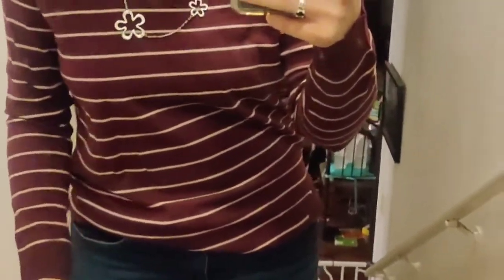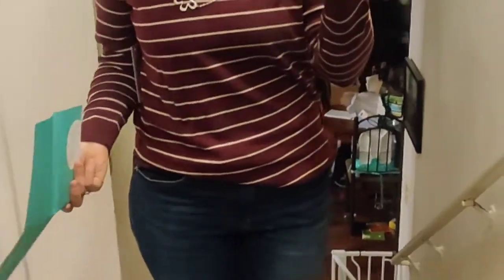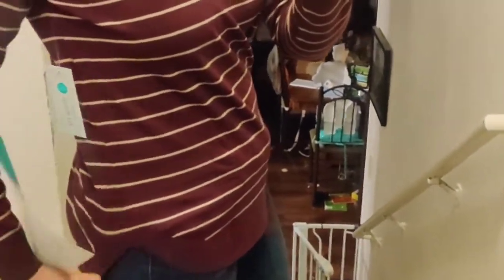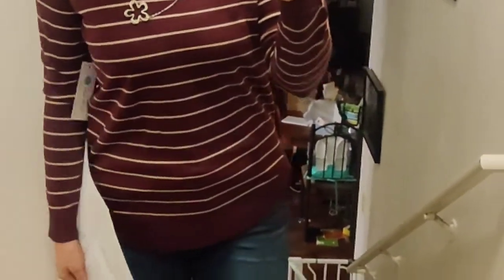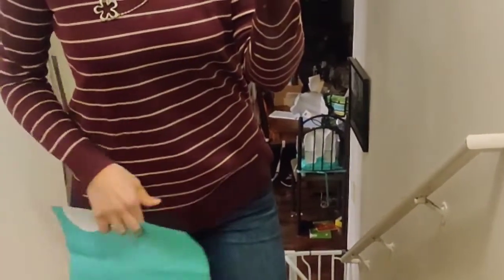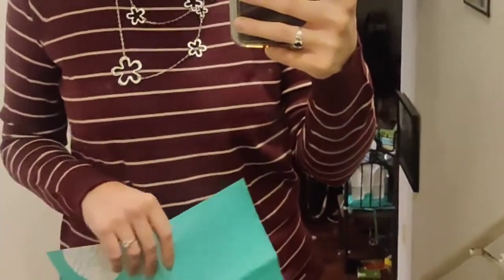I'm also wearing the pullover they sent me — this thing is so insanely comfortable. It would be great for casual wear, and honestly you could throw a blazer or a cardigan over it to add some layering. I love the length on it; it's got a curved hemline which helps make me look not so short. I can also tuck it in at the front to change up the look. This sweater is from Pink Clover — it's the Valencia curved hem pullover in dark purple, size small, and it retails for $44.